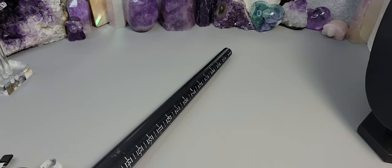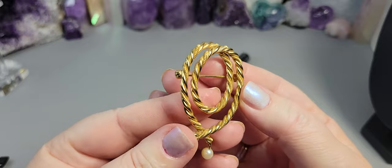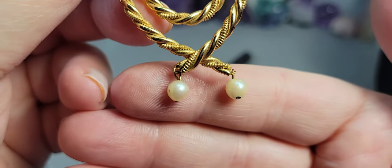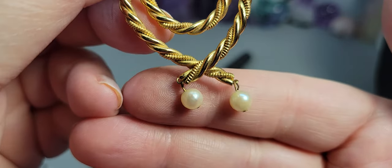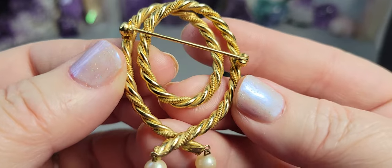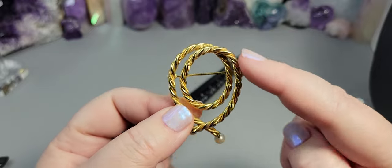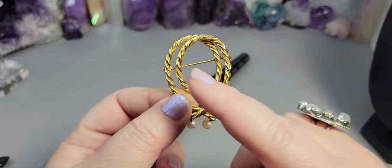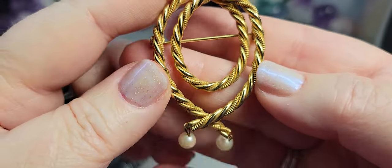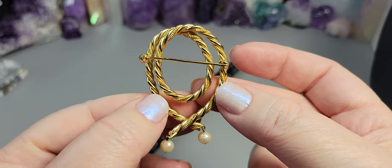Next I have a sweet little twisted rope and natural pearl brooch. The natural pearls have a beautiful blue luster. The pin is across the back. This brooch measures 2.5 inches long by 1.5 inches across. No marks or signatures. It's $14 — a really beautiful vintage brooch.